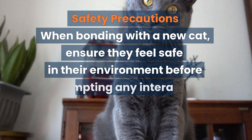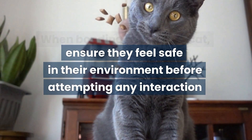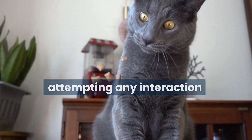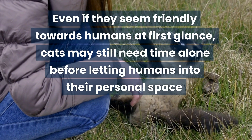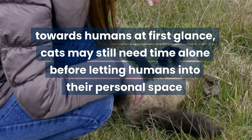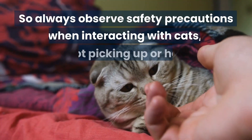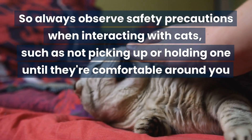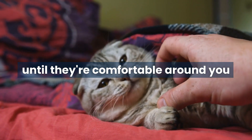Safety precautions. When bonding with a new cat, ensure they feel safe in their environment before attempting any interaction. Even if they seem friendly towards humans at first glance, cats may still need time alone before letting humans into their personal space. So always observe safety precautions when interacting with cats, such as not picking up or holding one until they're comfortable around you.